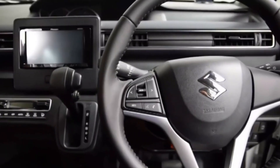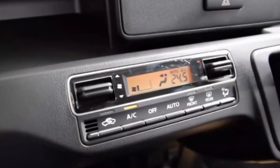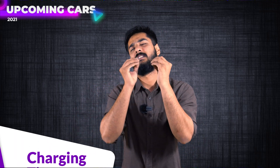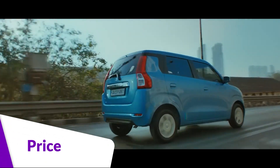The electric Wagon R, also known as the Futuro-E, is a fully electric car with many features — a great infotainment system, alloy wheels, and a slightly updated front look. Since it runs on battery, on a full charge this car will run up to 200 kilometres. The price will be around 9–10 lakh rupees, though state and central subsidies will reduce this further.